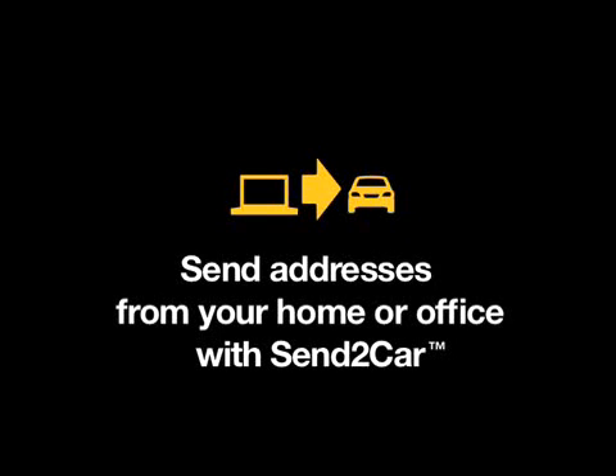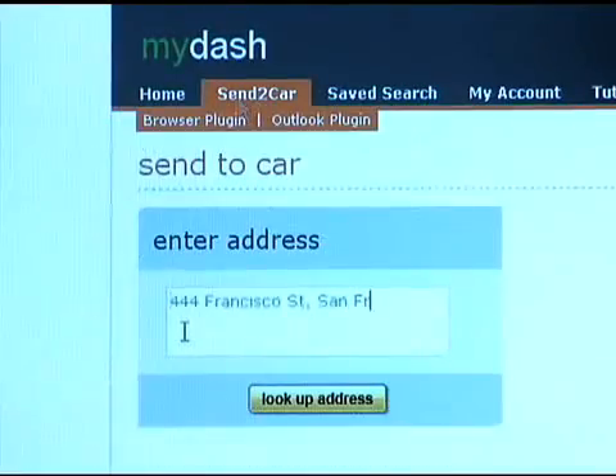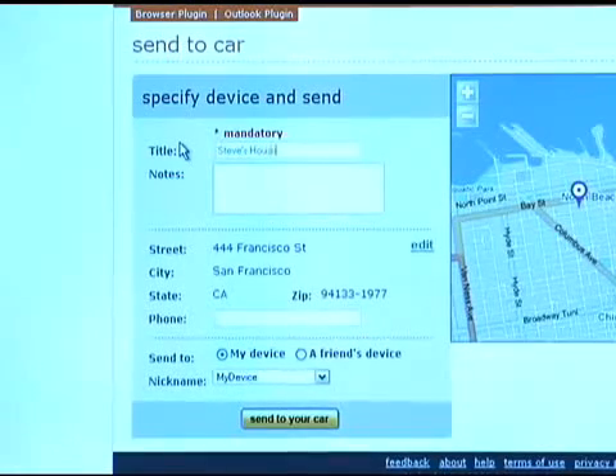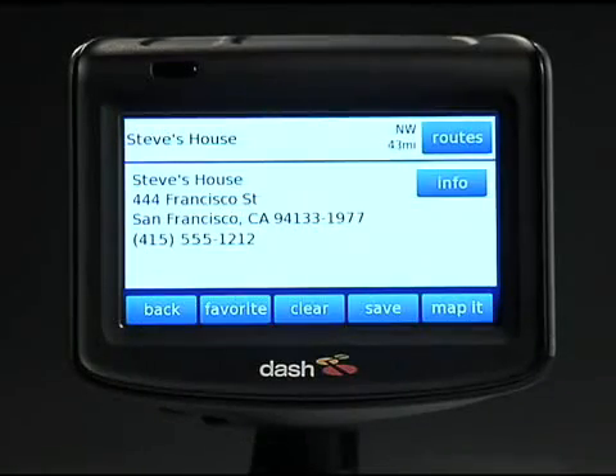Internet connectivity also makes Dash the most convenient GPS on the market. With our Send to Car feature, addresses can be sent to your device wirelessly in just seconds, directly from websites or emails.